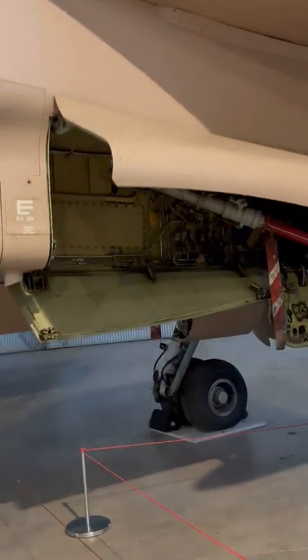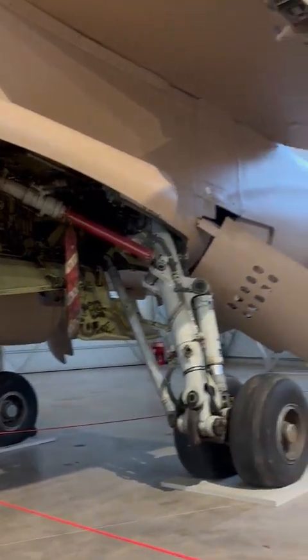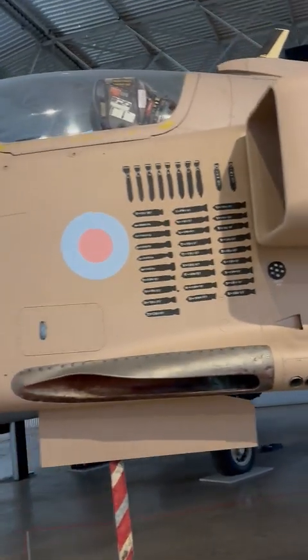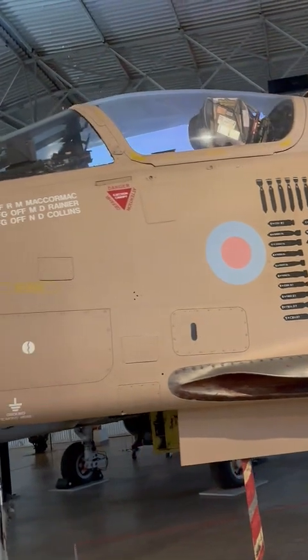It would fly with a top speed of 1,056 miles per hour and it had a range of 875 miles. Weapons included two 30mm Aden cannons and it could carry up to 10,000 pounds of rockets and bombs.